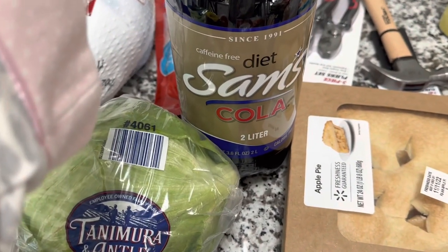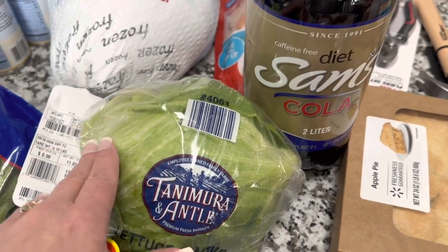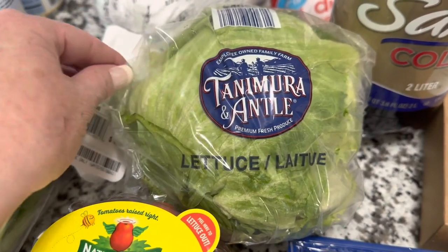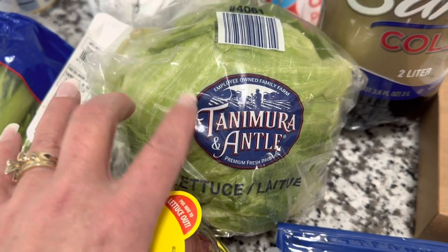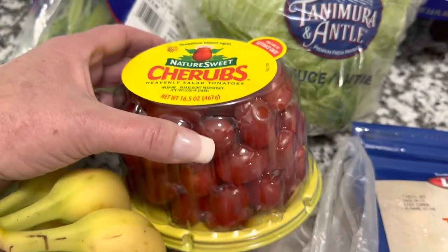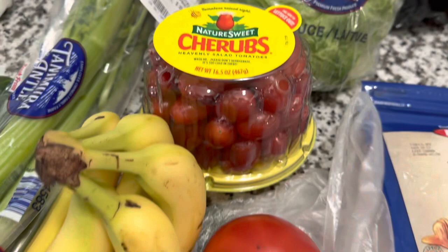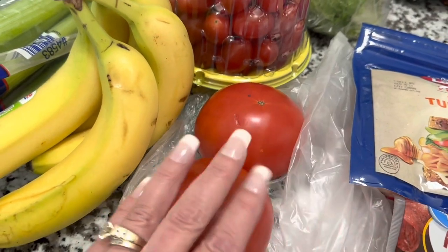Picked up several of my Sam's Cola — the diet caffeine-free is my favorite, especially with the holidays coming. Got some lettuce — I like it in tacos and salads. Not a lot of nutritional value in this type but it's delicious; this is the Tanimura & Antle brand they've been carrying at our Walmart. Also grabbed my favorite little cherry tomatoes — the Nature Sweet Cherub in a 16.5-ounce package — plus some regular slicing tomatoes for sandwiches.